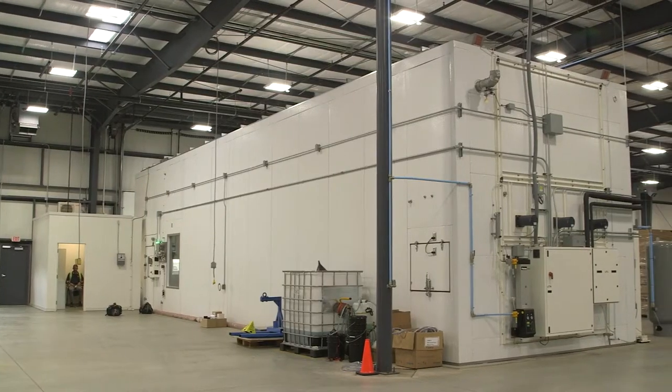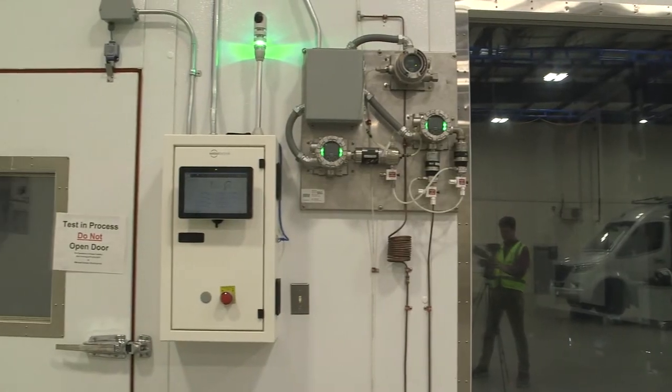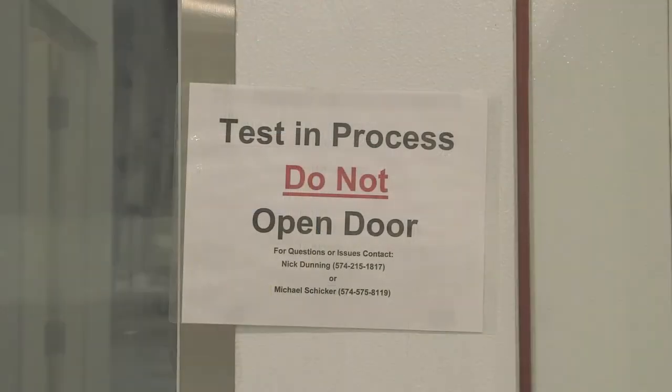We're at the Truma headquarters in Elkhart, Indiana. Behind me, the large white box is an environmental chamber. They can use this chamber for high and low temperature testing — high temperature for testing air conditioning units and RVs, and they can fit a full 40-foot motorhome in here — and low temperature for testing furnaces. We're going to be pulling our truck and camper into the chamber, drawing the temperature back down, and seeing how well the Varia Heat heats up the inside of the camper at a really low outside temperature. We may be able to draw it down to freezing, maybe 20 degrees, though not all the way to the well-below-zero point the chamber is capable of.